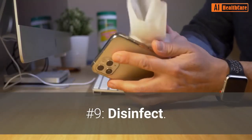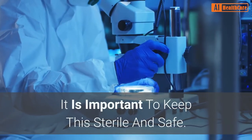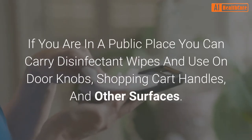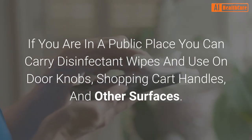Number 9: Disinfect. Think of your home as the safe space during a viral outbreak; it is important to keep this sterile and safe. Disinfect door knobs inside and outside the home as they could easily be contaminated. If you are in a public place, you can carry disinfectant wipes and use them on door knobs, shopping cart handles, and other surfaces.